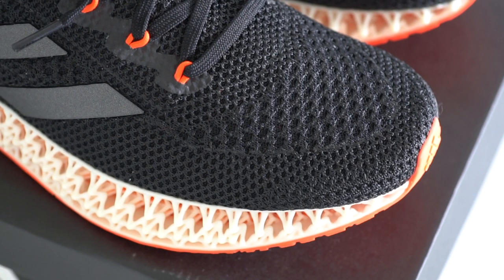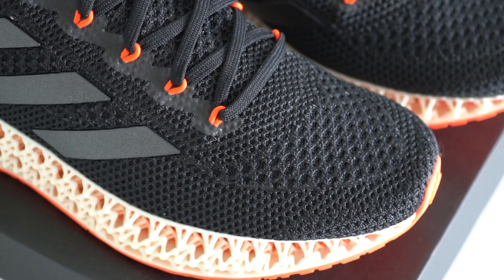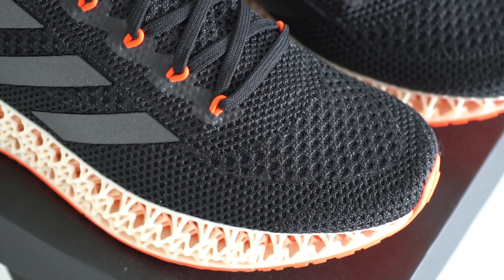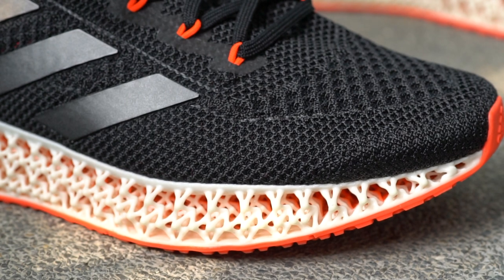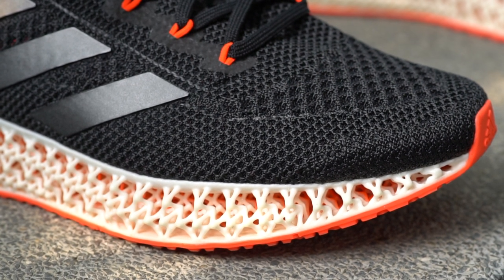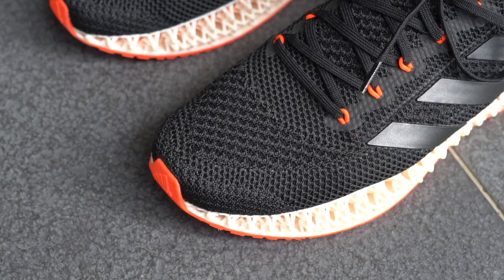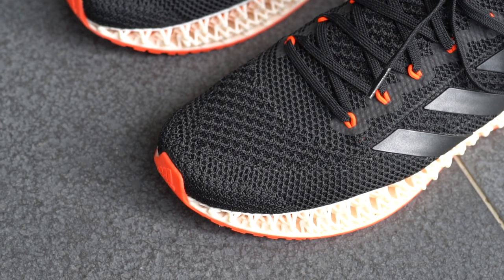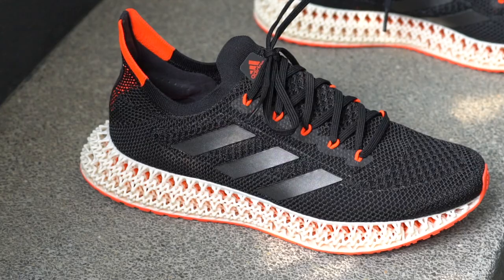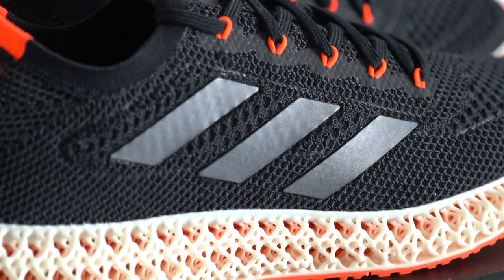Starting from the toe box, you'll see this almost Ultra Boost arrow-shaped knit pattern. The knit pattern changes in this area to give more structure around your toes, while being more breathable at the top. The front of the shoe has a thicker, harder knit and a tiny bit of rubber outsole extending upward onto the upper to protect your toes. Since it's a one-piece booty construction, that knit upper extends all around the shoe with a few heat-press details to give more structure.